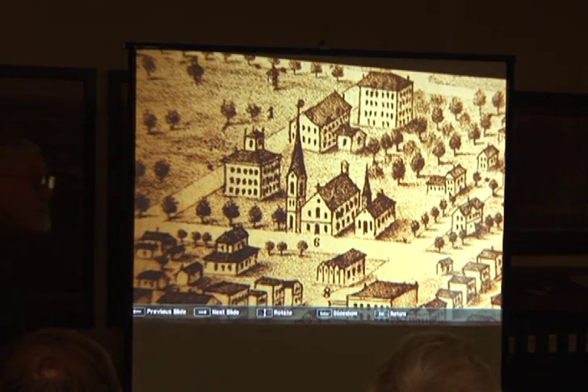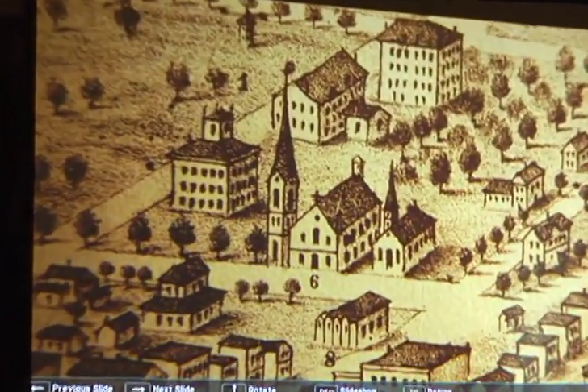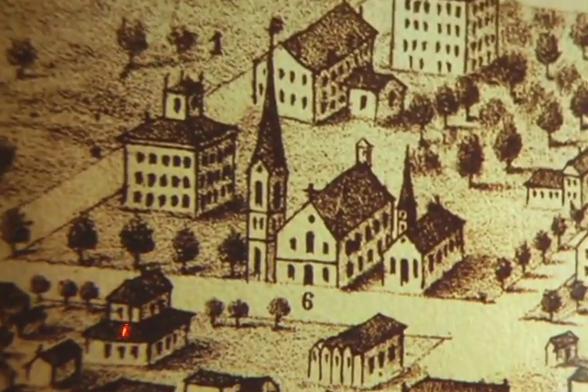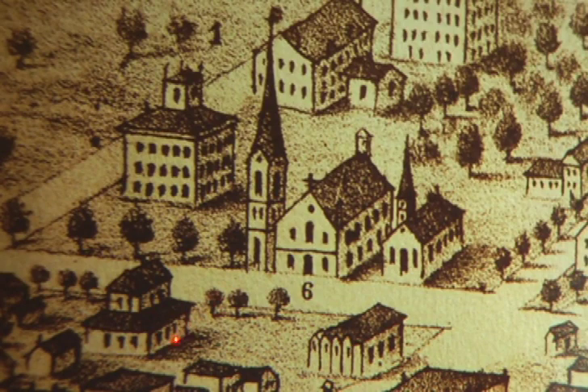Now we're going into the upper town. This is the Congregational Church, and right here is a building that we know existed before 1867. Another one was built here before 1892, and right in here was an extremely rich archaeological site — maybe burned piles, maybe a number of burned piles.